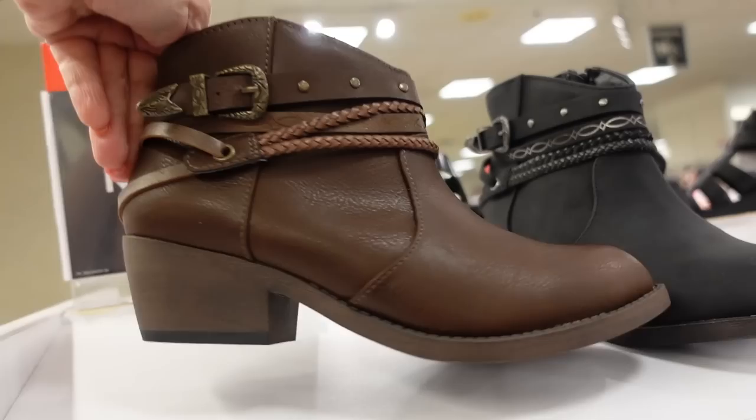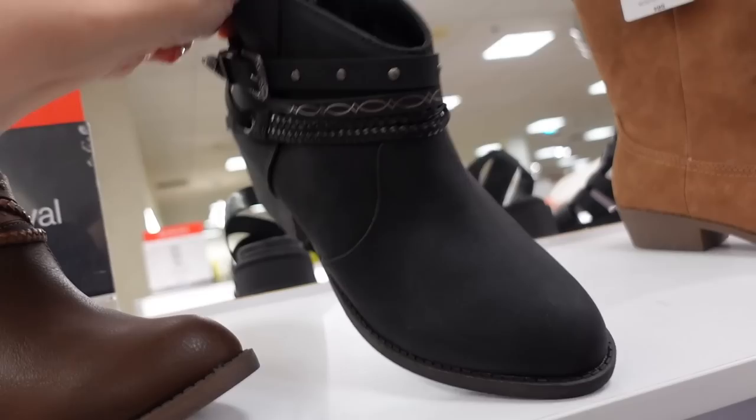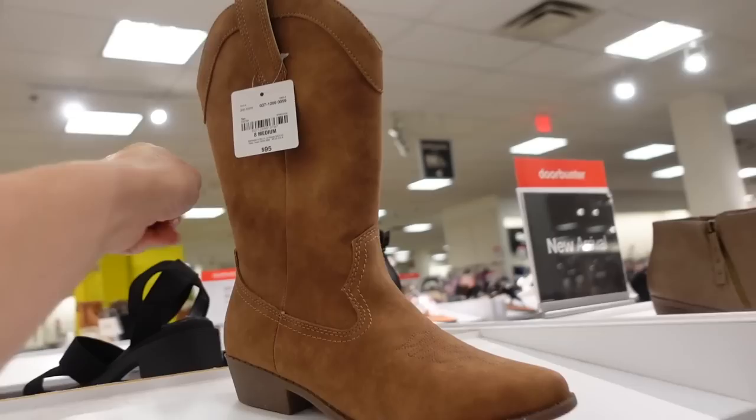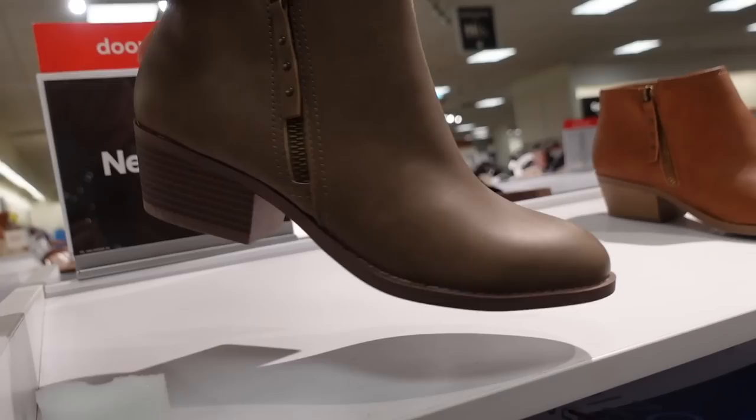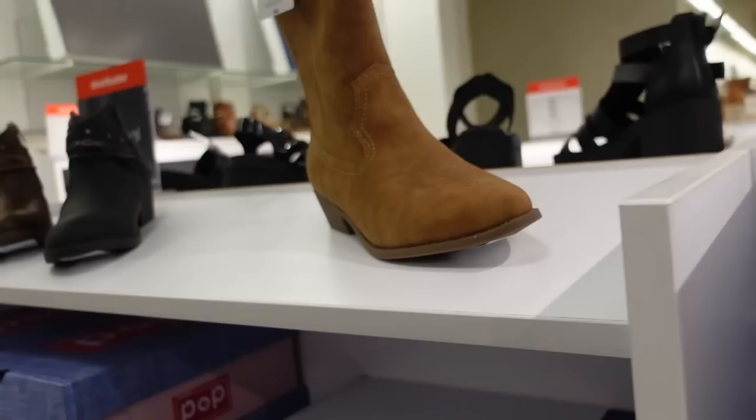Seeing more new boots for fall. From Pop, they have a rounded toe, chunky heel, little buckle detail with a zipper on the inside — regularly $80 — in brown and black, with different textures like pebbled and matte. Arizona has a western boot with an almond toe, chunky heel, pull-on style — regularly $95. Little ankle booties from Arizona with a rounded toe, zipper on the inside and outside — comes in taupe, camel, and black. Regularly $65.